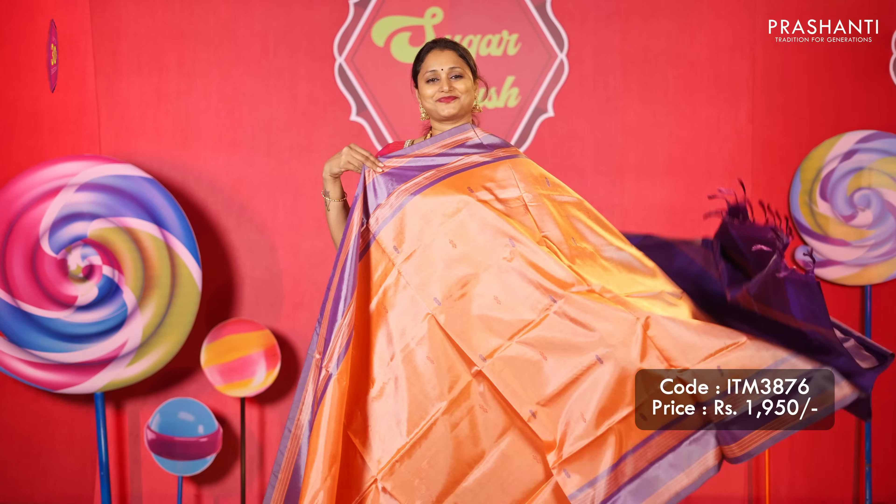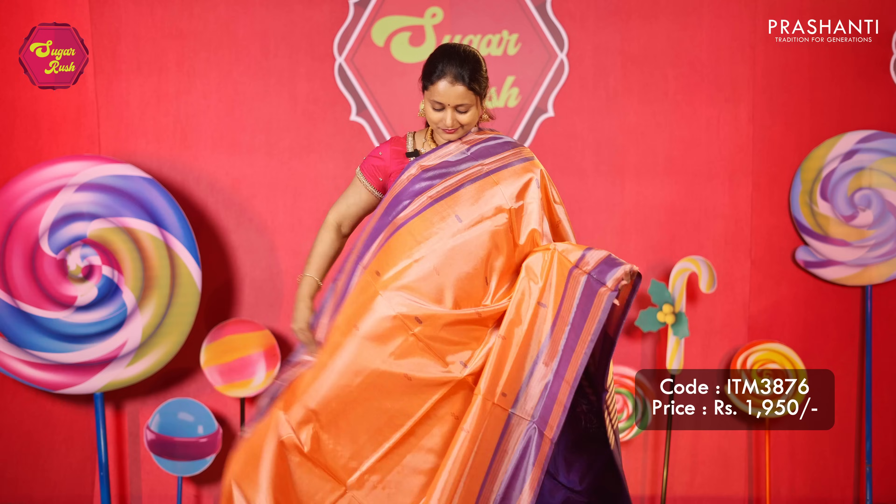These sarees come with blouses. Usually these sarees do not come with blouses, but we have made additional blouses matching the saree color for all these sarees. These sarees carry a length of 6.2 meters — 5.5 meters for the saree and 70 centimeters for the blouse.